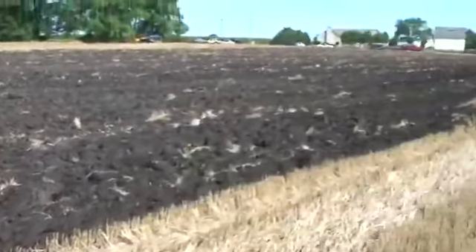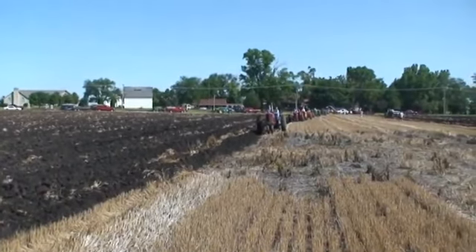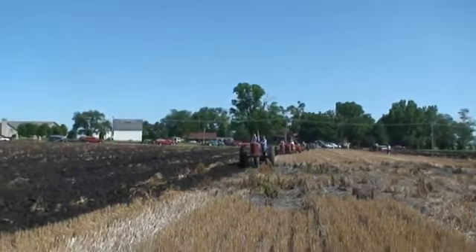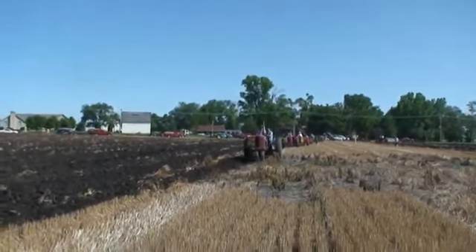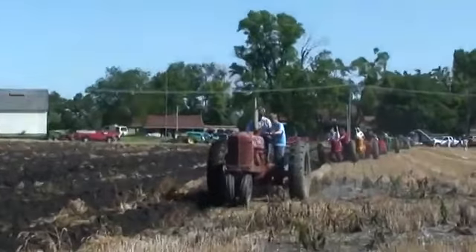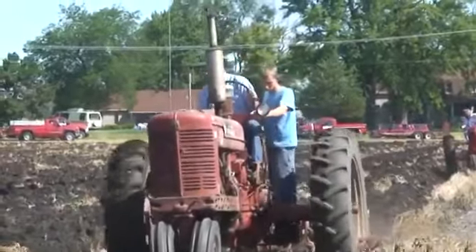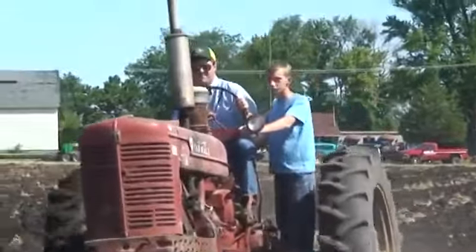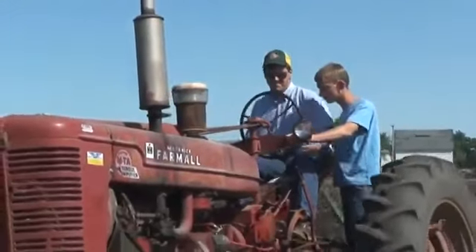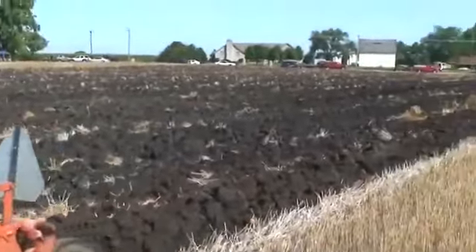We've got Kent Kleckner coming on a Super MTA, probably 1954. Is that about 50 horsepower on them? He's got a three-bottom John Deere plow and a Case plow with hydraulic lift.